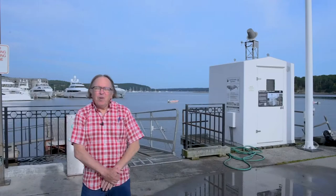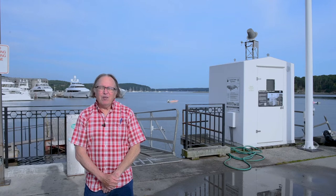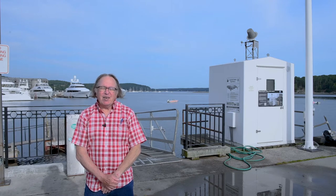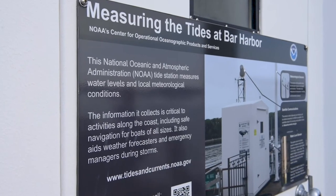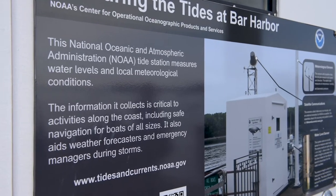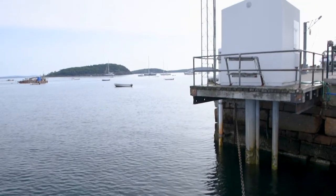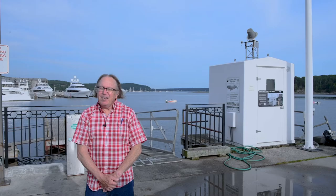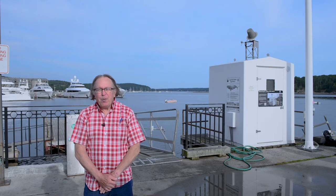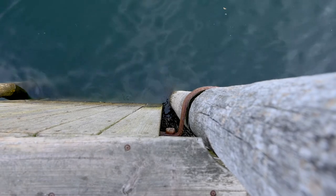Over here is the Bar Harbor tide gauge. Tide gauges are devices installed by the federal government to measure and predict the tides, and they exist in all U.S. cities. This one was built in 1947; Portland's was in 1912, and others go into the 1800s, and they're very good at that. They help us predict tides, but by the 1940s when this was put in, people began looking at the records and observed that the tides just didn't go up and down — they went up more than they went down, and as a consequence they came to the conclusion that contemporary sea level is rising.